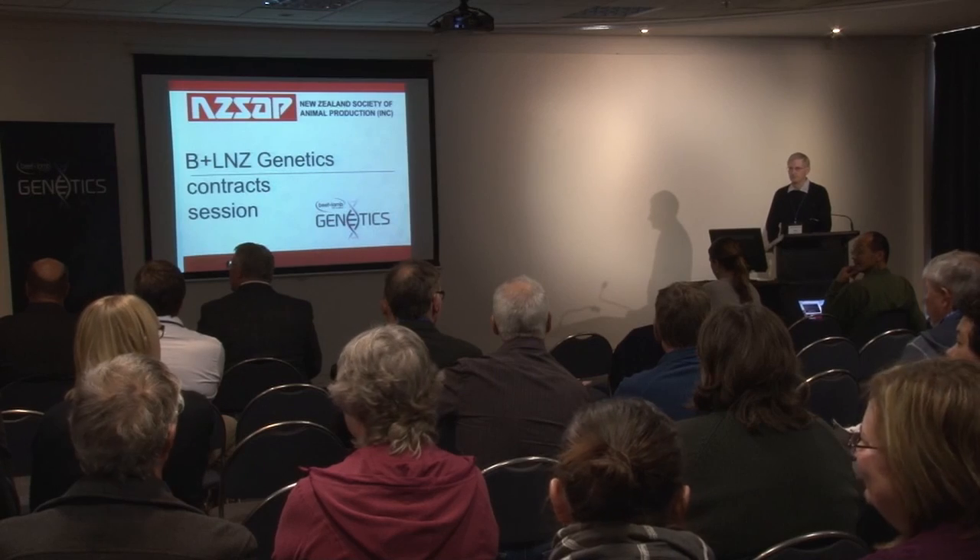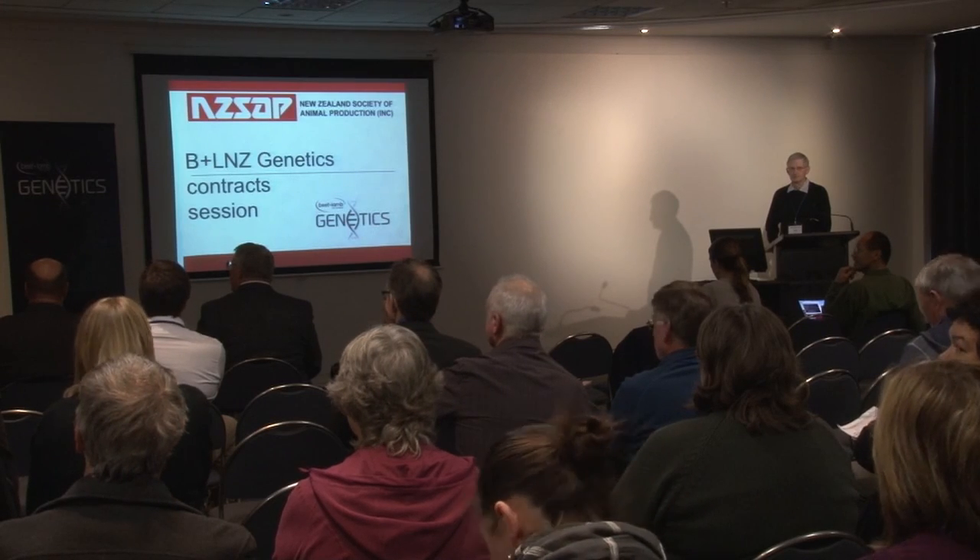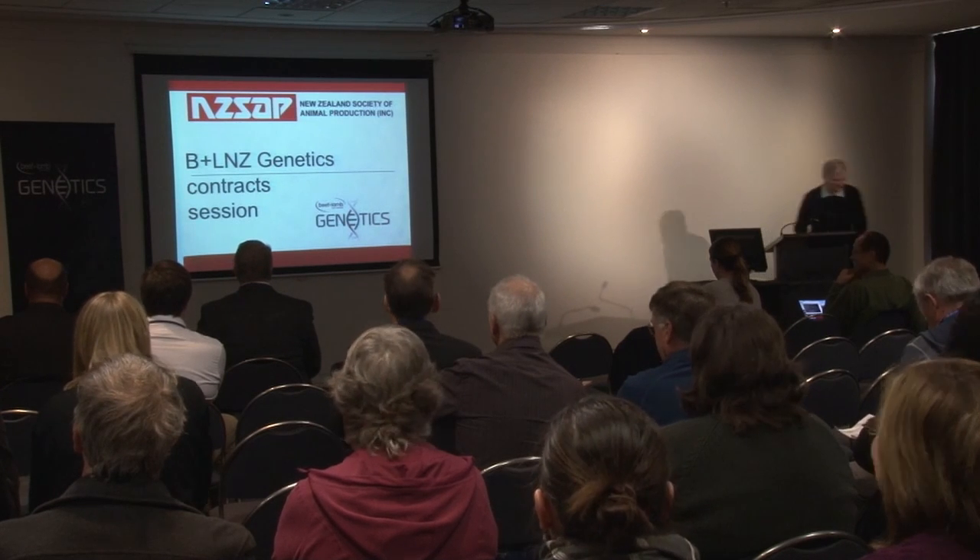Thank you, Ken. We've got time for one question — just a point of clarification if anybody has one. Everybody's saving them for the end? Excellent. Thank you, Ken.